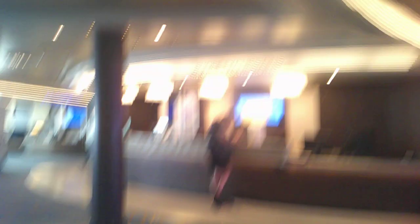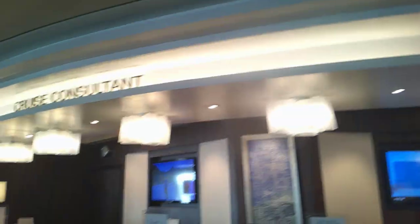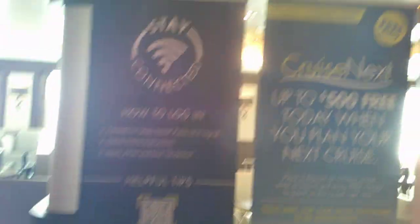Deck six is where you do your shore excursions, cruise consultant, and cruise next, which we have used on more than one occasion.